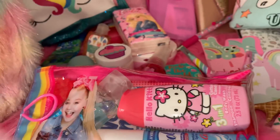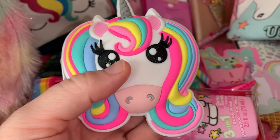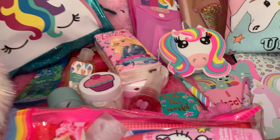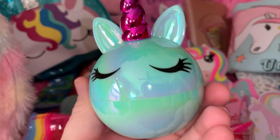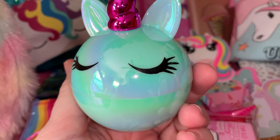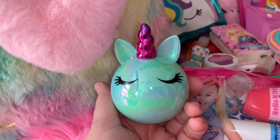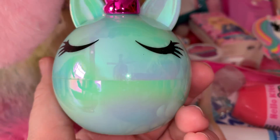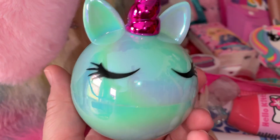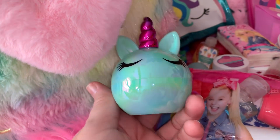I have my little unicorn silicone pouch from Claire's, which holds my earbuds for my cell phone. I also have this gorgeous little unicorn lotion, also from Claire's — I thought it went really well with the bag. I love that color; it's kind of teal and cotton candy blue but also iridescent, so you can pick up purples and pinks in it too.